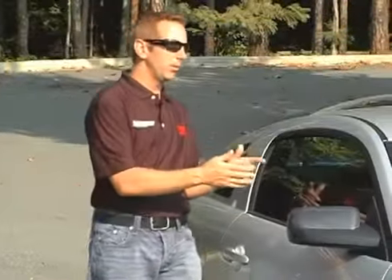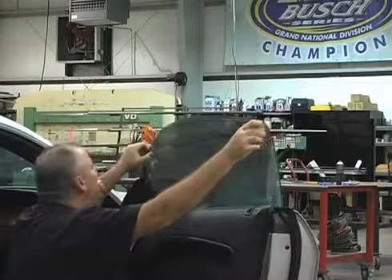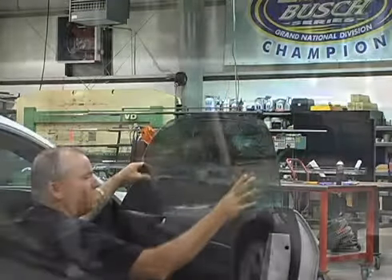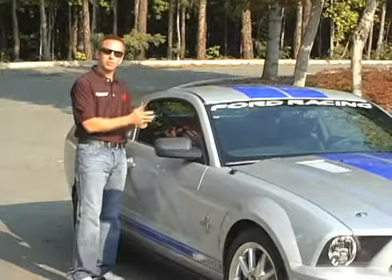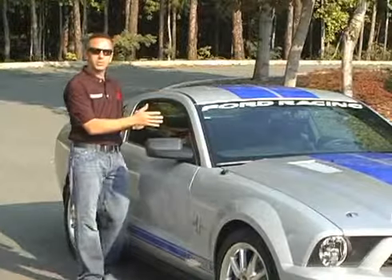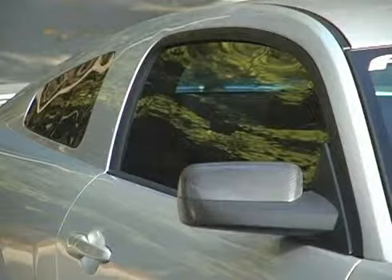Another great benefit from the window film is not only does it block out 99% of the UV rays that are harmful to the interior, it blocks out the same UV rays that are harmful to your skin. Another reason why I chose this film is because it's metal free, so it does not interfere with the cell phone signal, any of the navigation devices, or satellite signals — and that's important to me.